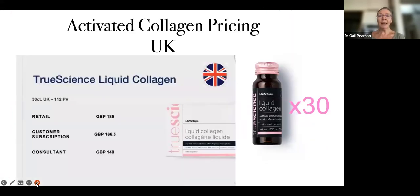This is the pricing for the UK. You get 30 bottles — that's a month's supply. You take one bottle per day. It comes in glass bottles. It's a lovely apple berry drink that you drink every morning. It's delicious — so delicious I even wash out the bottle so I can have some more. It is just easy to take.